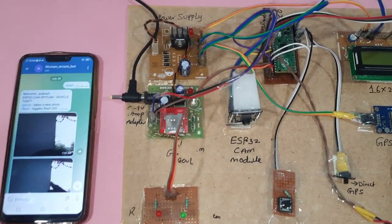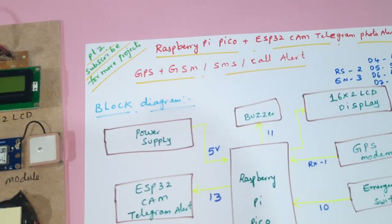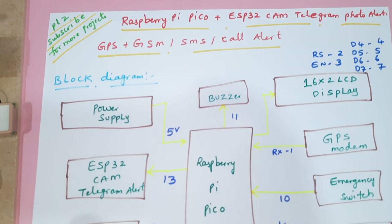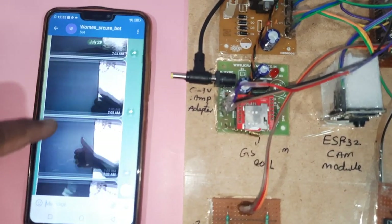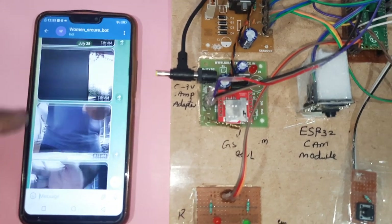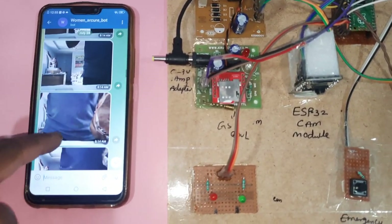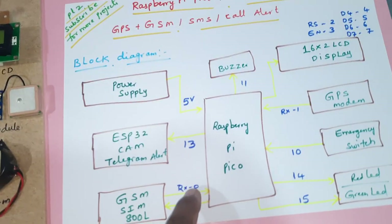Hi, we are from SVS Embedded. The project title is Raspberry Pi Pico based woman safety security system. Features include ESP32 CAM Telegram photo alert, GPS GSM SMS alert, and call alert. We are receiving emergency photo alerts on the Telegram app via the 'woman_secure_bot'.